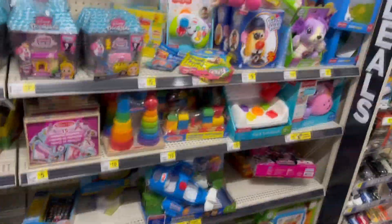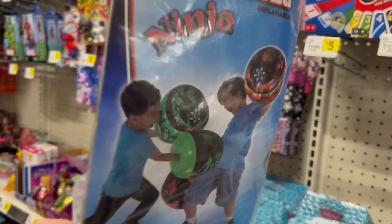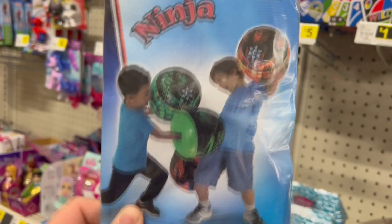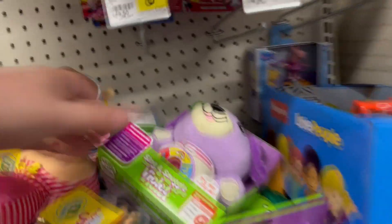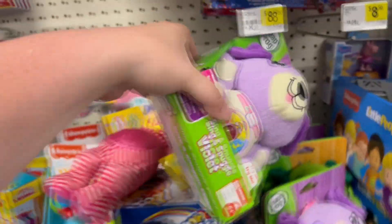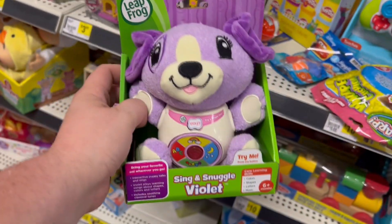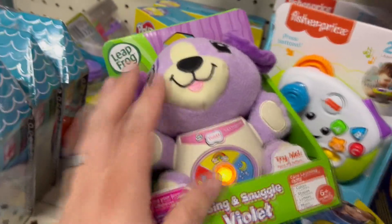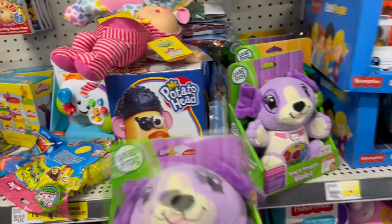This aisle has a bunch of random toys. There are Big Fun Bop Gloves — inflatable ninja gloves you put on your hands and punch each other with. That is so cool. Here's the LeapFrog Sing and Snuggle Violet: press a button and it makes noises, sings, and teaches you stuff. That's 10 dollars and 50 cents — not a bad deal for a pretty popular toy.